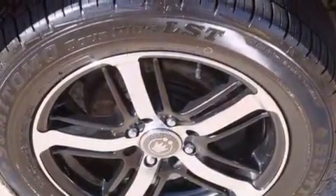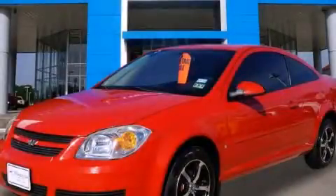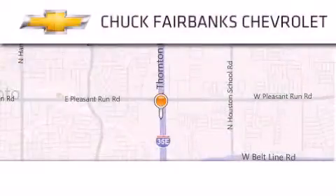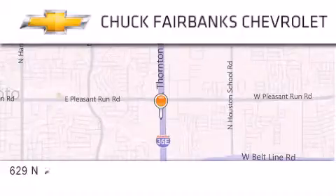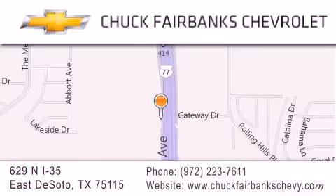We hope you found this video informative. Please contact us today. Thank you for considering Chuck Fairbanks Chevrolet for your next new or pre-owned vehicle. If you have any questions, please visit our web page, give us a call, or stop by our dealership located on Interstate 35 and Pleasant Run Road in DeSoto.